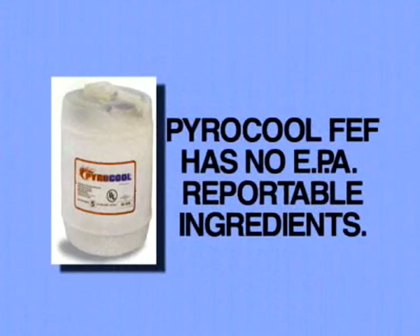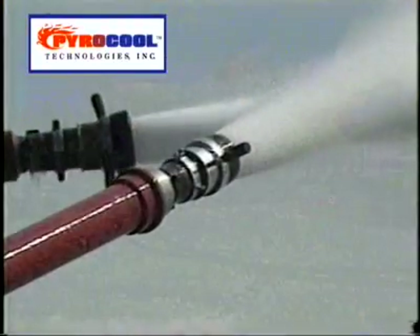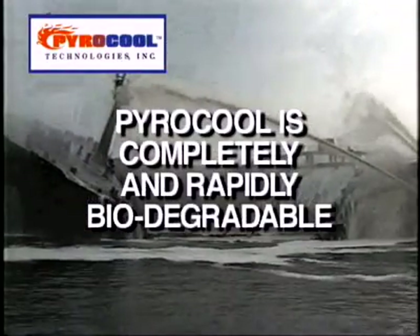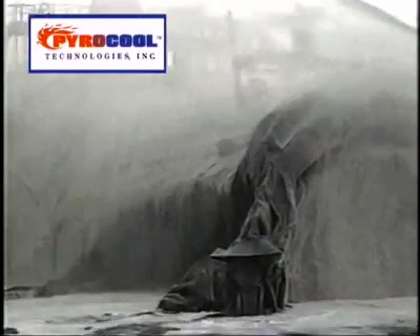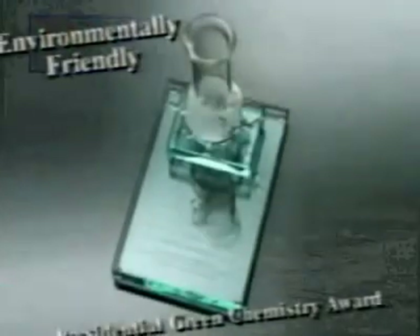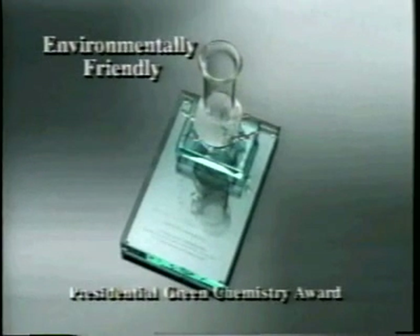How environmentally safe is PowerCool FEF? PowerCool has no EPA reportable ingredients. It is non-corrosive and non-toxic, making it safe for firefighters and their equipment. PowerCool is completely and rapidly biodegradable, reducing environmental cleanup costs. Unlike emulsifying agents, fuel can easily be separated out and reclaimed. PowerCool is the only firefighting product to win the Presidential Green Chemistry Award, designating it as the most environmentally friendly firefighting foam on the market.